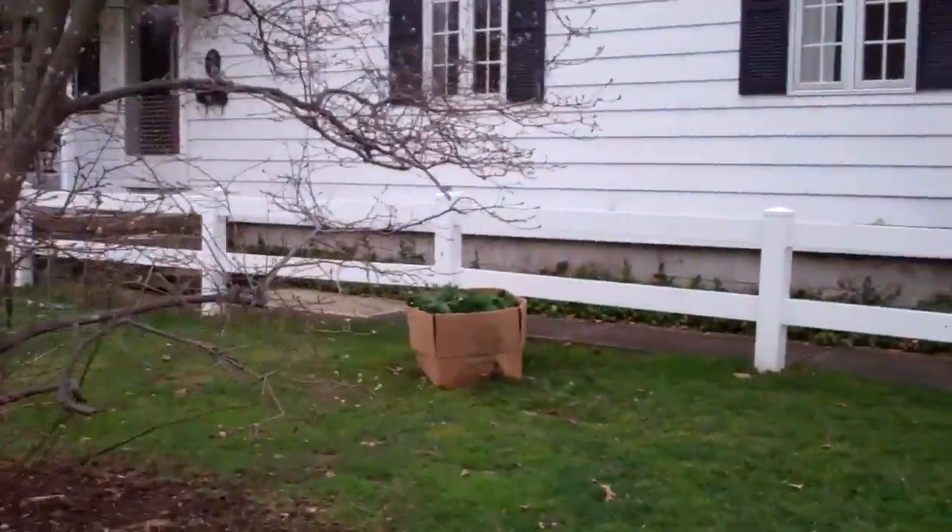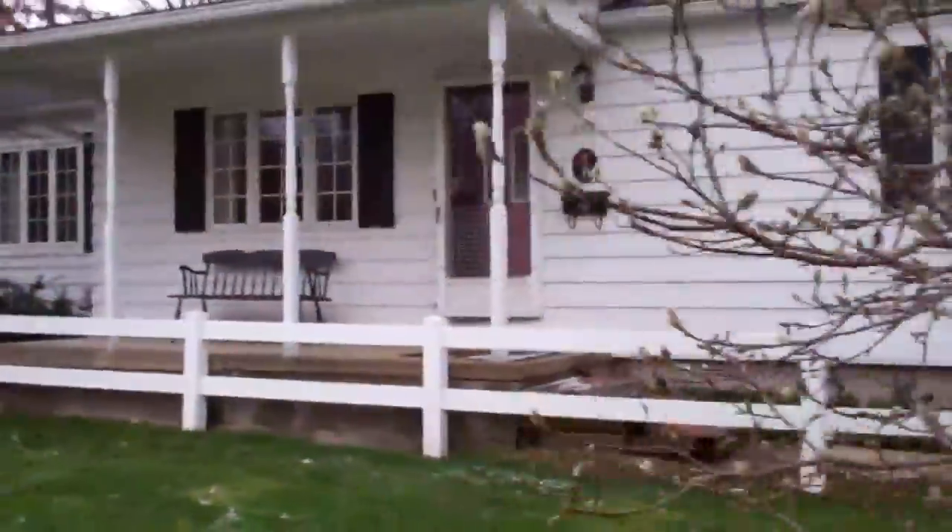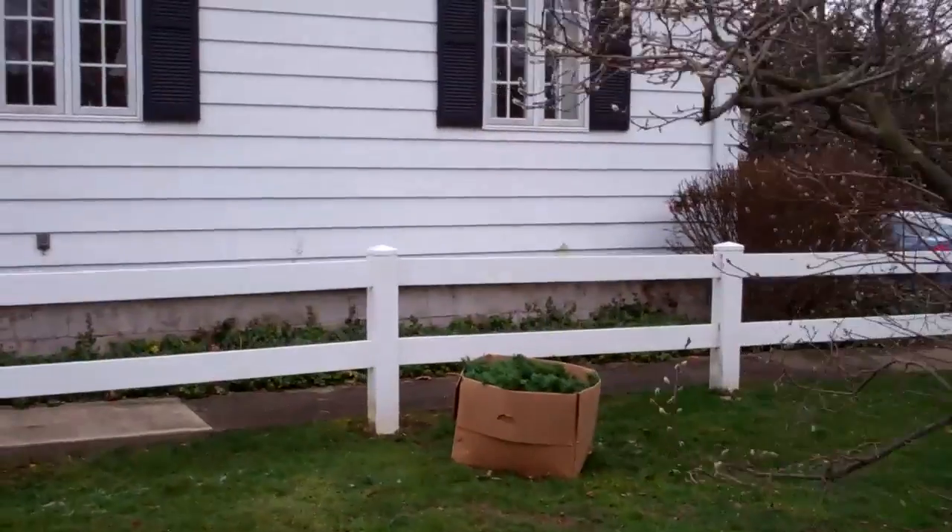I've got everything down and in that box there, so I'm going to truck it downstairs now. All the wiring and bows and lights are done, so once I get that downstairs I'm officially done, which took long enough, but it's good.